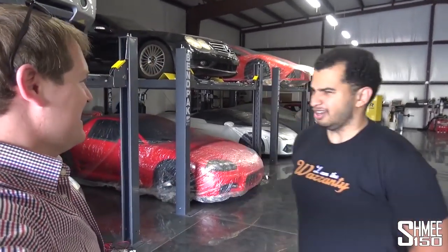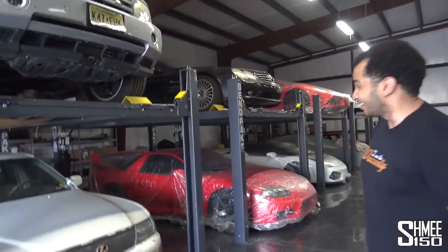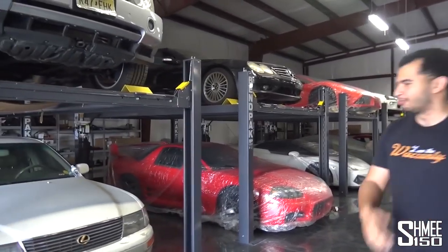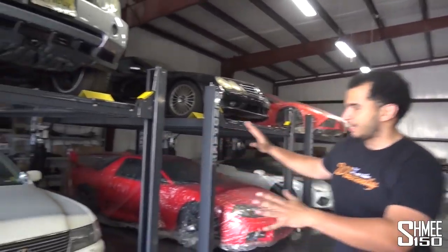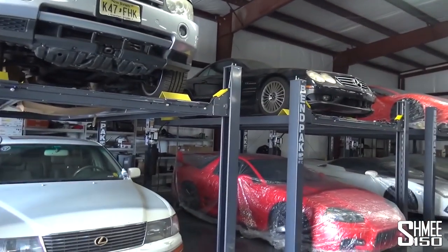We're joined by the man himself. How are you doing, Freddy? It is nice to be back and this place is completely different — it's transformed, it's tidied, you've got the ramps.